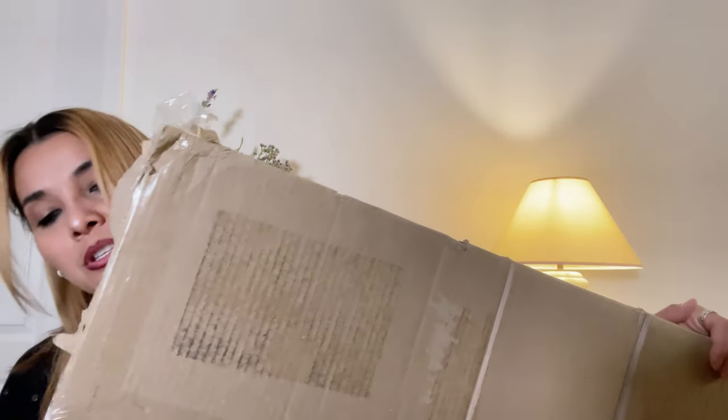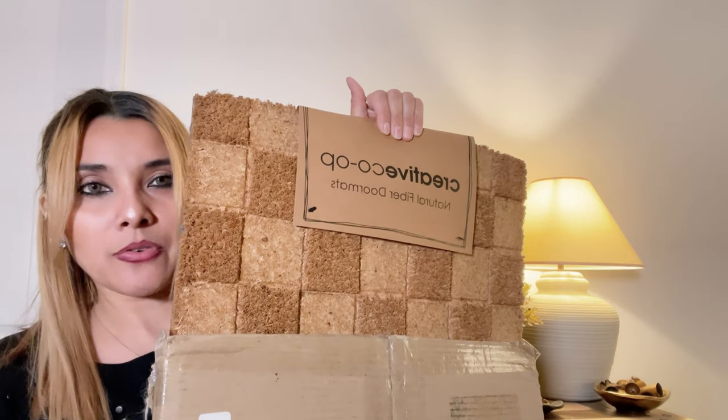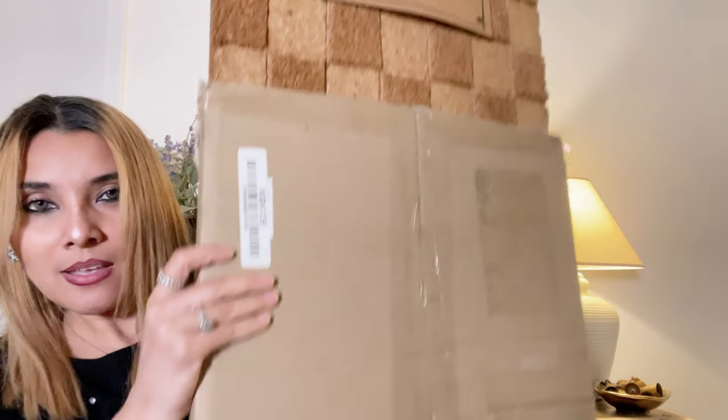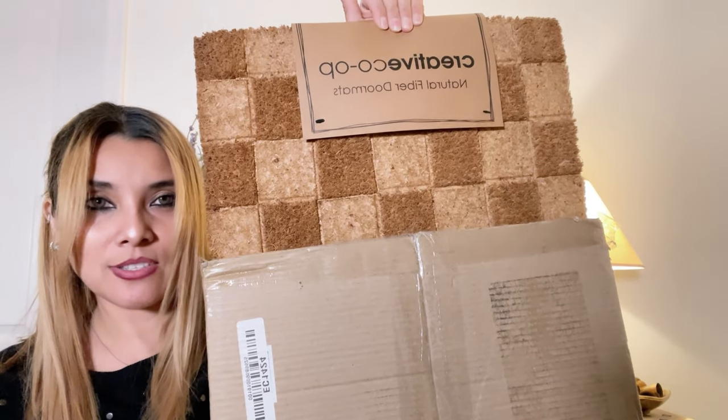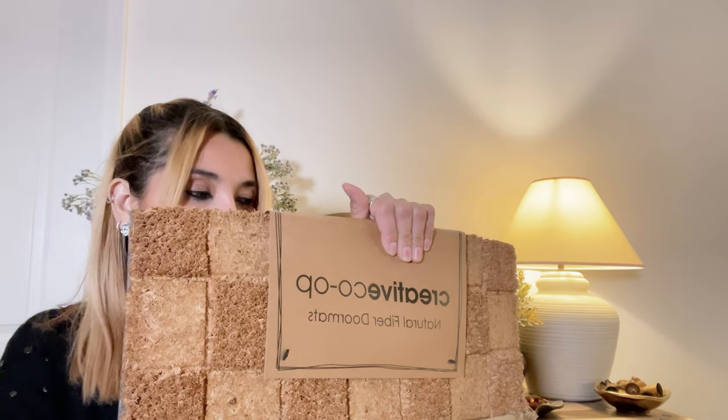Another Facebook Marketplace find was this cute checkered rug that goes outside. The lady sold it to me for five dollars — brand new, still in the delivery box from Creative Co-op. For five dollars I thought it was a great find. I haven't styled it outside yet because it's been raining, and I need to put something on the bottom so it doesn't get messed up.